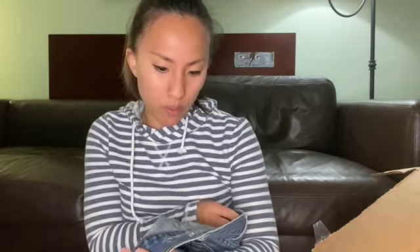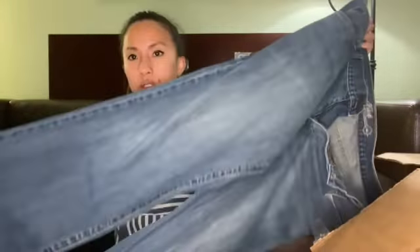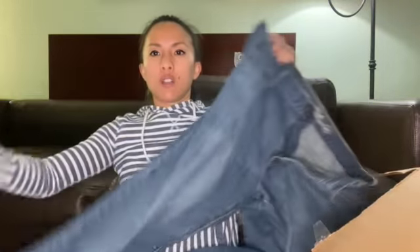I wonder if ThredUp just found a bunch of jeans from, like, the mid-2000s — like 2004 — and they're like 'we need to get rid of these,' and then they sent them all to me. I think that's probably what happened. This is Old Navy boot cut, size 38 by 32. I think they're in good condition. I can probably get at least $10 for them, maybe.